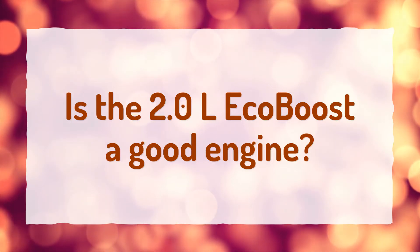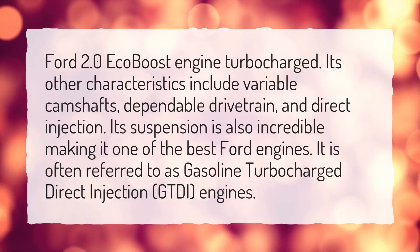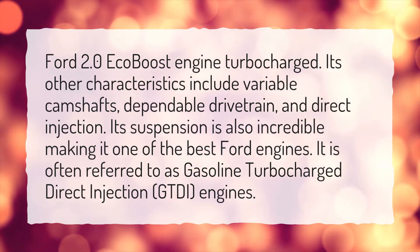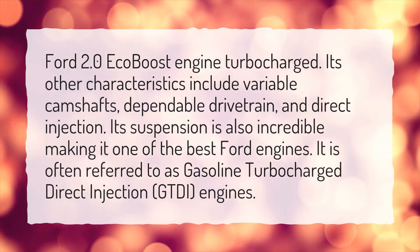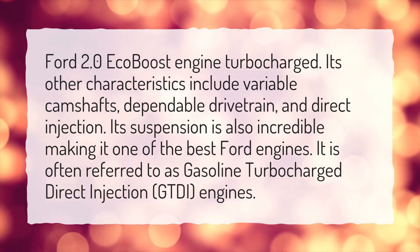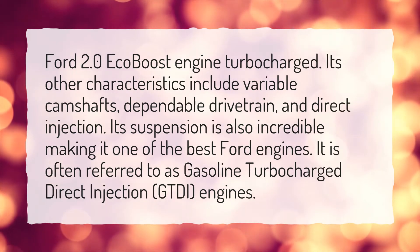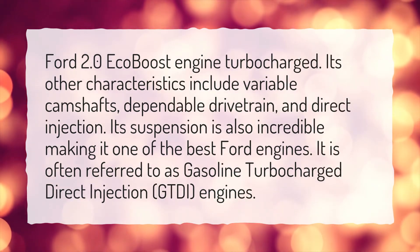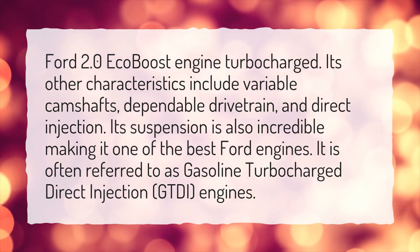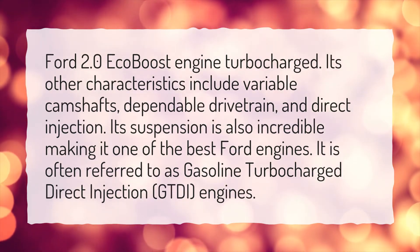Is the 2.0L EcoBoost a good engine? The Ford 2.0 EcoBoost engine is turbocharged. Its other characteristics include variable camshafts, dependable drivetrain, and direct injection. Its suspension is also incredible, making it one of the best Ford engines. It is often referred to as gasoline turbocharged direct injection, or GTDI, engines.